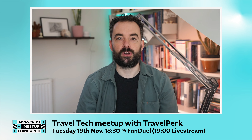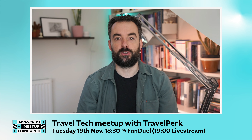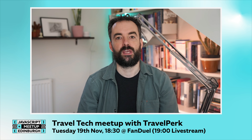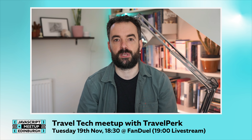Hi folks, I'm Jamie and I am the organizer of Edinburgh JS, the JavaScript meetup. I'm here to tell you about an event that we're running on Tuesday the 19th of November at FanDuel in Edinburgh. We're meeting at 6.30 for a 7pm start.